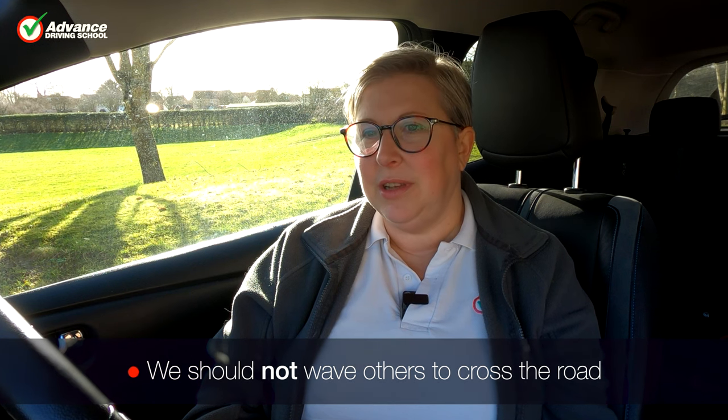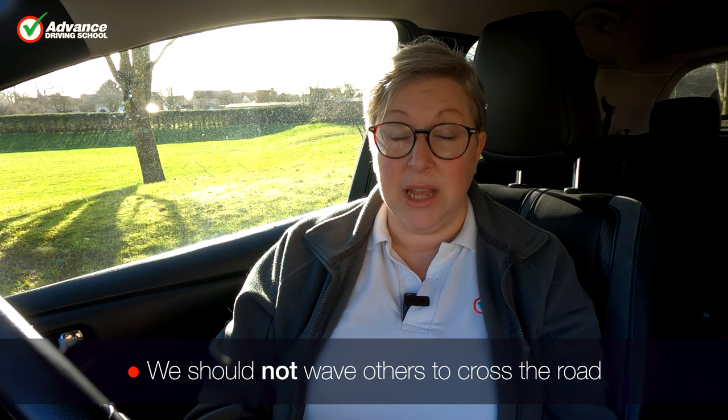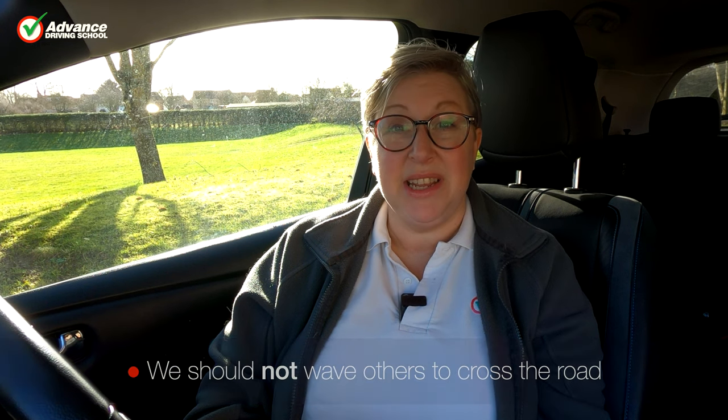Other cars around cannot necessarily see you beckoning. A lot of cars have slightly tinted windows these days, and other road users might be too far away to see that you've been beckoning that pedestrian. And you've got to think: do you want to be responsible for telling that person to walk out into the road, and then something comes along? It's your responsibility — you've made that person choose to walk into the road, you've beckoned them to do it.